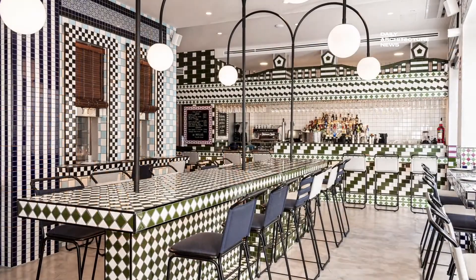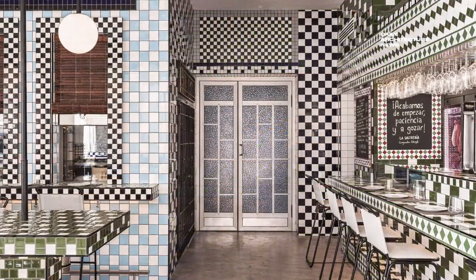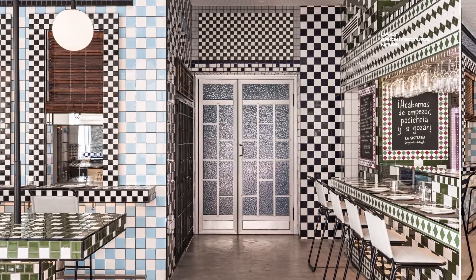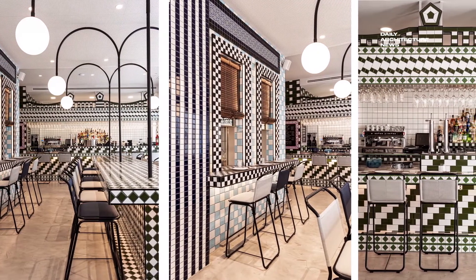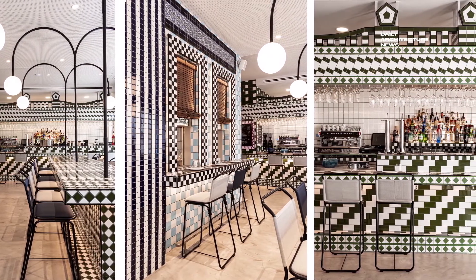Taking its inspiration from the dream of two young entrepreneurs to open their own restaurant, La Sastreria is a wondrous establishment in Valencia, Spain. Designed by local creative consultancy and interior design firm Masca Spacio, the bar at La Sastreria features a frenzy of custom-made tiles that reinterpret the similarly energetic facades of the neighbouring buildings.